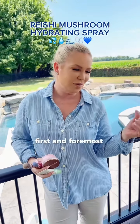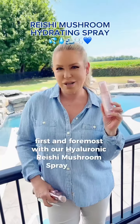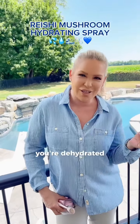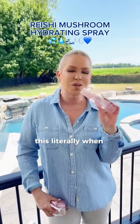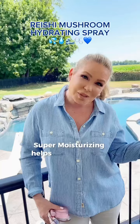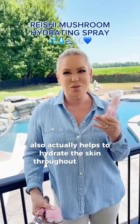Let's start first and foremost with our Hyaluronic Reishi Mushroom Spray Serum. You need hydration — you're sweating, you're dehydrated. This literally, when you spray this fine mist, gives you super hydration, super moisturizing, helps to lock in that makeup, and also actually helps to hydrate the skin throughout the day.